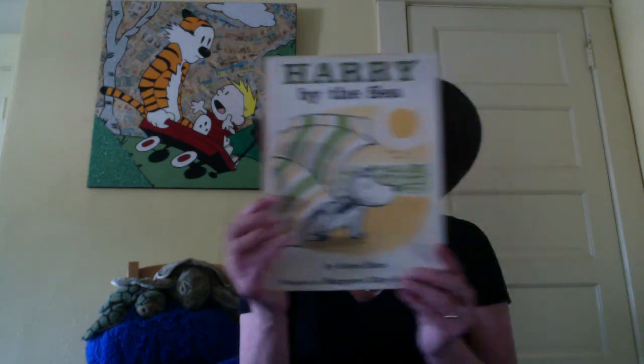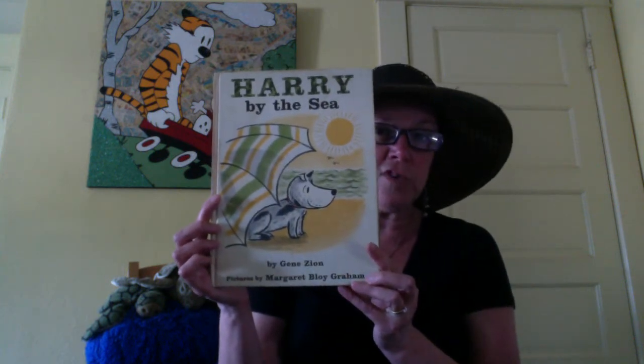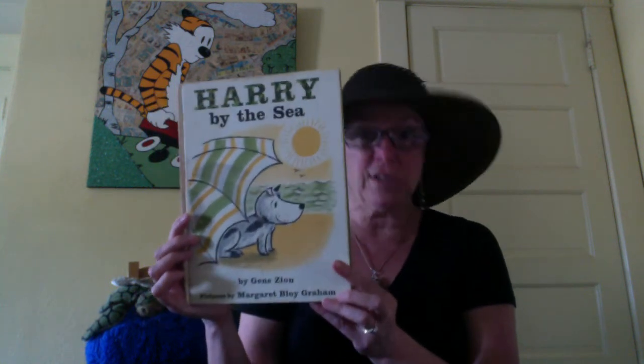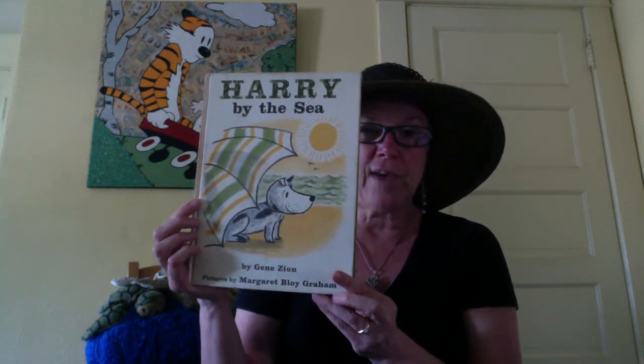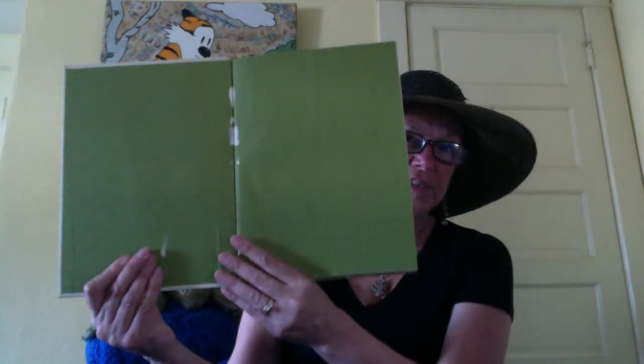So here's Harry by the Sea. This is one of my favourites. I'm wearing a sun hat because I'm reading a story about going to the beach. I put sunscreen on today before I went on my walk because it's very hot. This one's a pretty old book, as you can see — old and well-loved. It belonged to my husband and his brother when they were little.